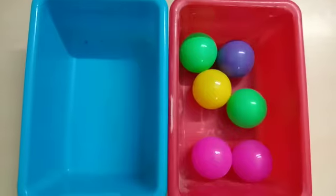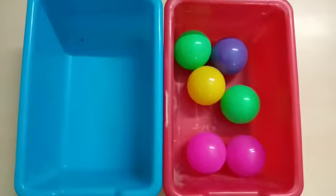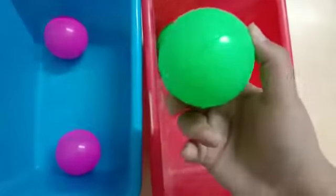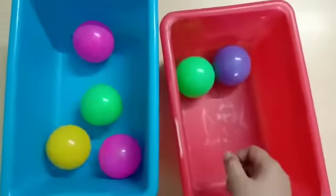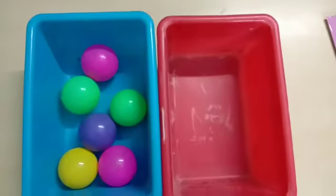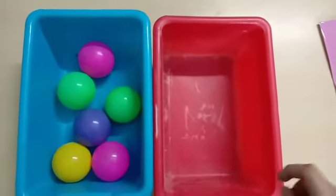Here we have some balls. What we have to do is count them. So are you with me? Let's count together. 1, 2, 3, 4, 5, 6. How many balls? 6 balls altogether. How many balls are there? Yes, 6 balls.